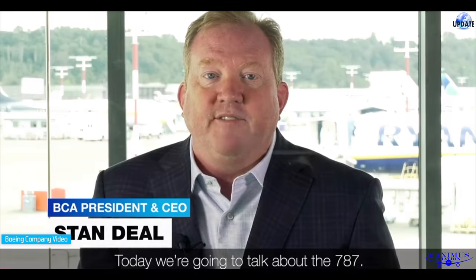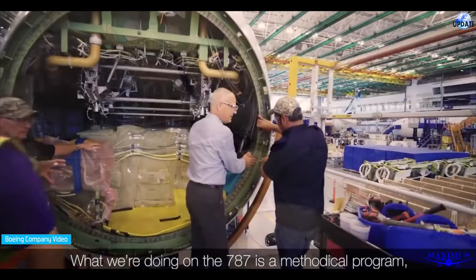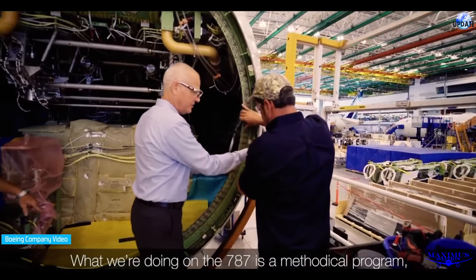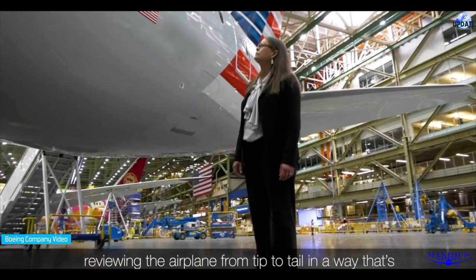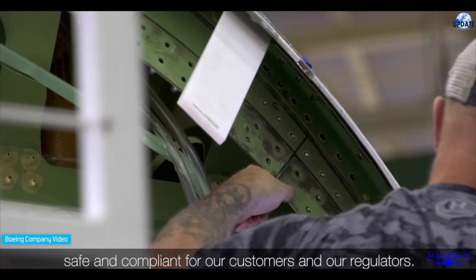Today we're going to talk about the 787. What we're doing on the 787 is a methodical program reviewing the airplane from tip to tail in a way that's safe and compliant for our customers and our regulators.